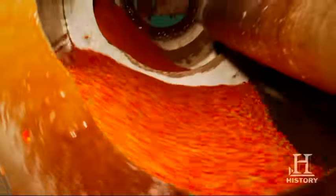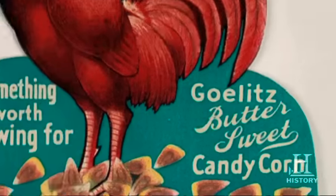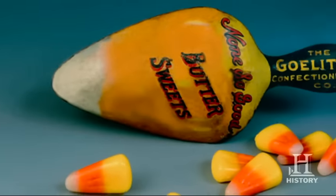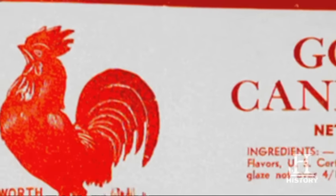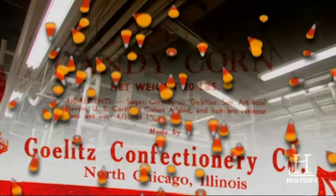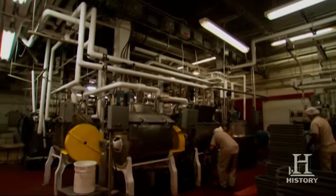We make about 50,000 pounds of candy corn a day — that's about 12.6 million pieces of candy corn. Candy corn was invented in the 1880s, and its tri-color design was considered revolutionary. It was originally made by hand in small batches, but the cooking process is now fully mechanized.